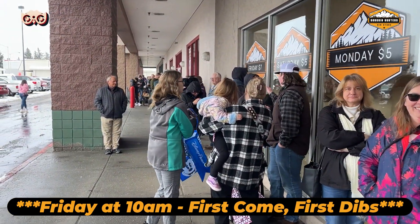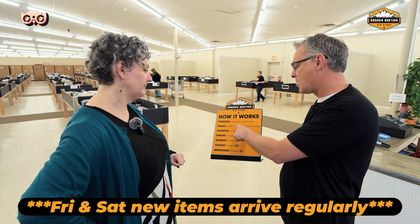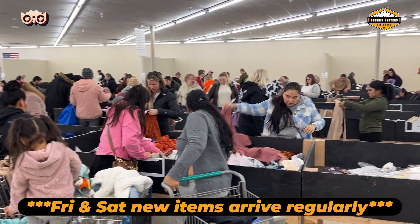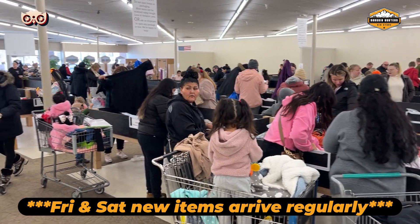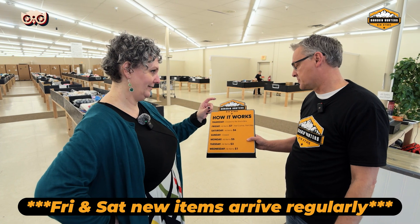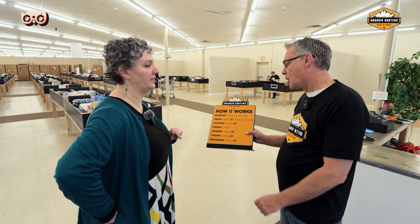My workers will bring out new stuff in a cart, so people that come in at three, four, five o'clock in the afternoon are still going to get some new stuff. On Friday and Saturday you might want to come in multiple times. Then you close Sunday. What happens on Monday through Wednesday? On those days we don't restock.